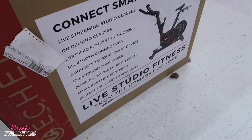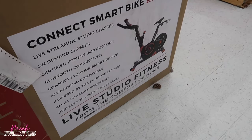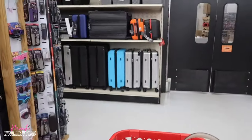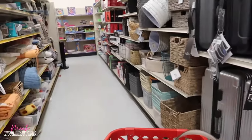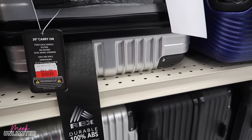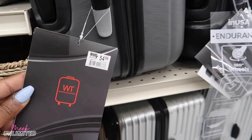We saw one of these in Marshall's — this is a Connect smart bike X3. There's no price on it, but they do have them. Let's check out the clearance section. They also have luggage if you're looking — a 20-inch carry-on for $64.99 and this one for $55.